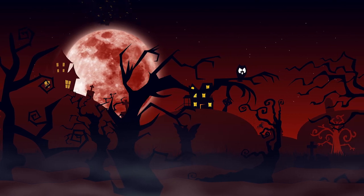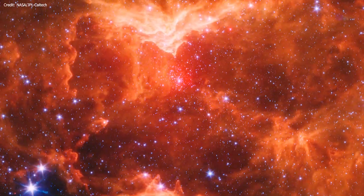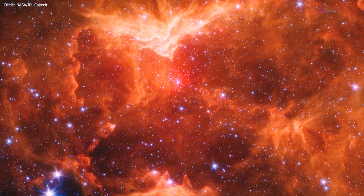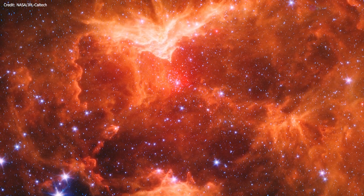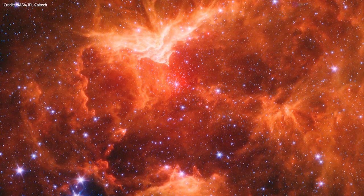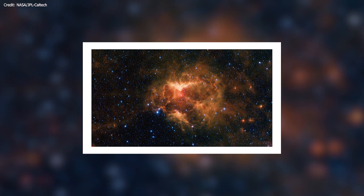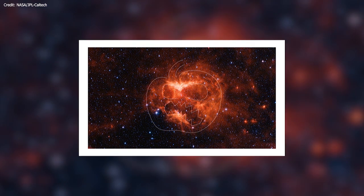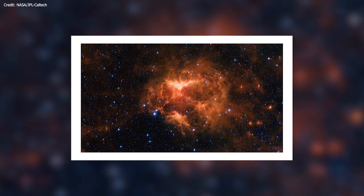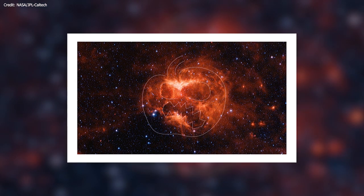Happy Halloween, explorers! Space just got spookier with the discovery of a carved-out pumpkin nebula captured by NASA's Spitzer telescope. Scientists call this cloud of gas and dust the Jack O' Lantern Nebula because it looks like a carved pumpkin screaming into space.